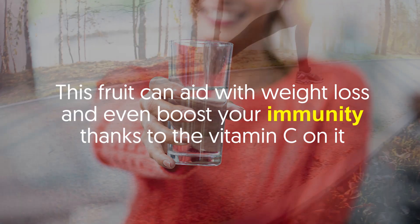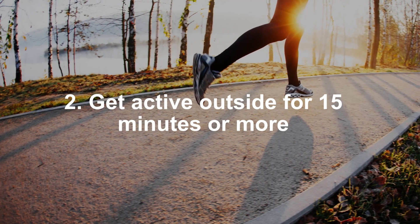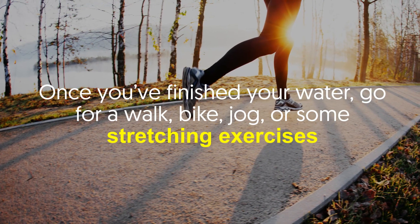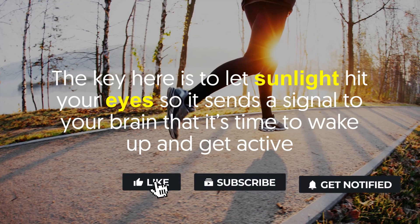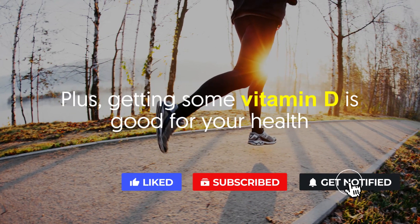Number two: get active outside for 15 minutes or more. Once you've finished your water, go for a walk, bike ride, jog, or some stretching exercises. The key here is to let sunlight hit your eyes so it sends a signal to your brain that it's time to wake up and get active. Plus, getting some vitamin D is good for your health.